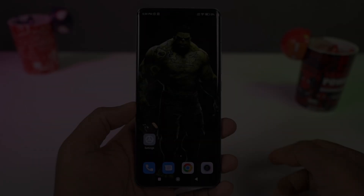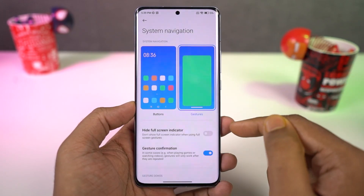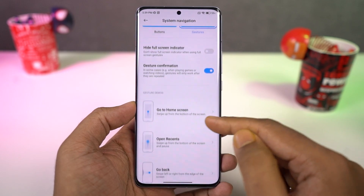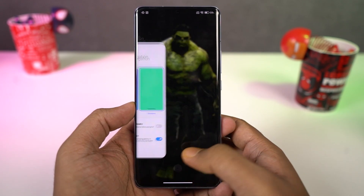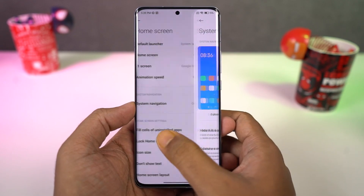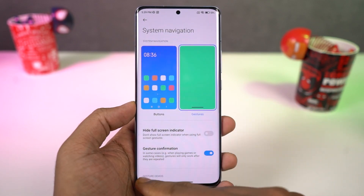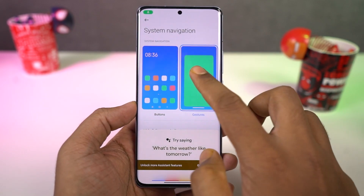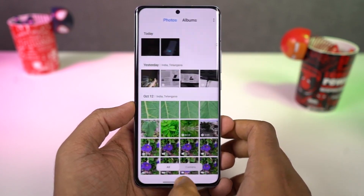Next we have Full Screen Gestures. Once you enable these gestures, you can swipe from the bottom of the screen to go home, swipe and hold for recent apps, and swipe from the left or right side to go back a step. For Google Assistant, swipe from the bottom left or bottom right corner diagonally. You can also swipe left or right on the bottom part of the screen to quickly switch between applications.